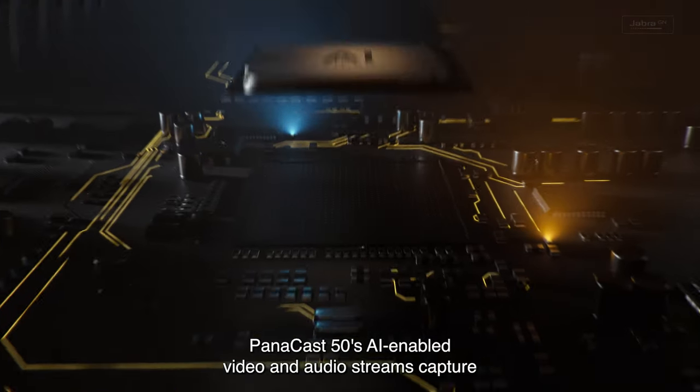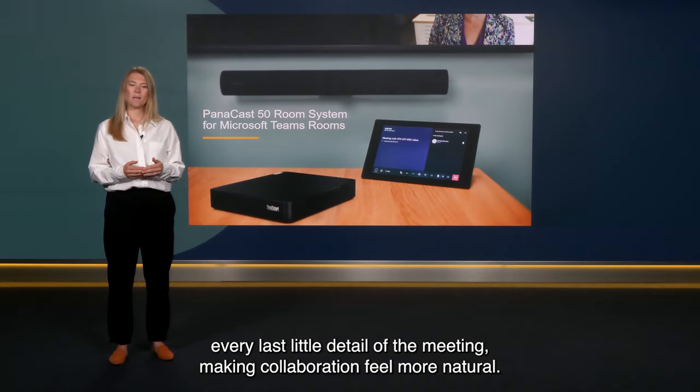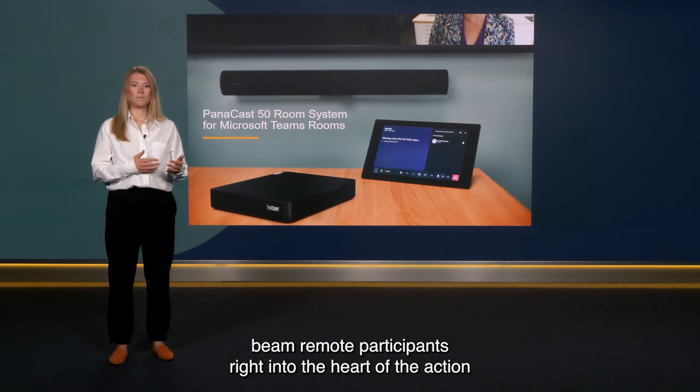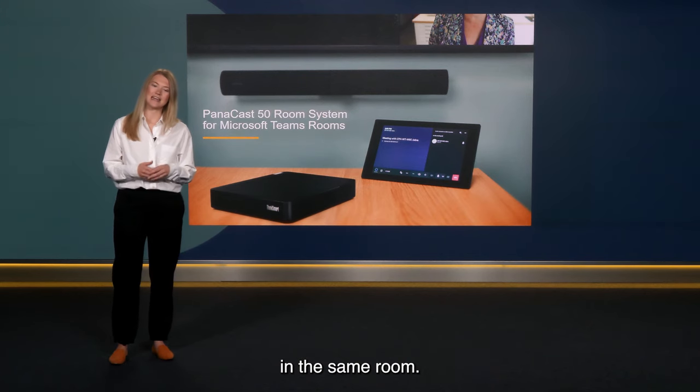Panacast 50's AI-enabled video and audio streams capture every last little detail of the meeting, making collaboration feel more natural. Our uniquely intelligent meeting experiences beam remote participants right into the heart of the action so nobody feels left out or excluded just because they're not physically in the same room.